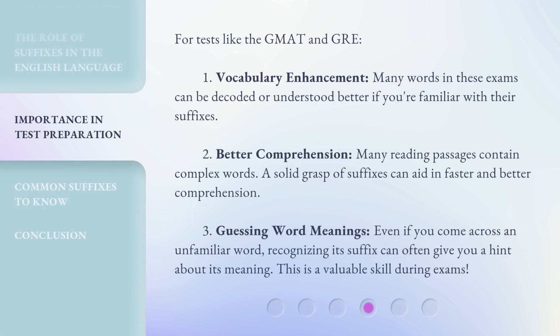For tests like the GMAT and GRE, suffixes are especially valuable. First, vocabulary enhancement — many words in these exams can be decoded or understood better if you're familiar with their suffixes. Second, better comprehension — many reading passages contain complex words, and a solid grasp of suffixes can aid in faster and better comprehension. Third, guessing word meanings — even if you come across an unfamiliar word, recognizing its suffix can often give you a hint about its meaning, which is a valuable skill during exams.